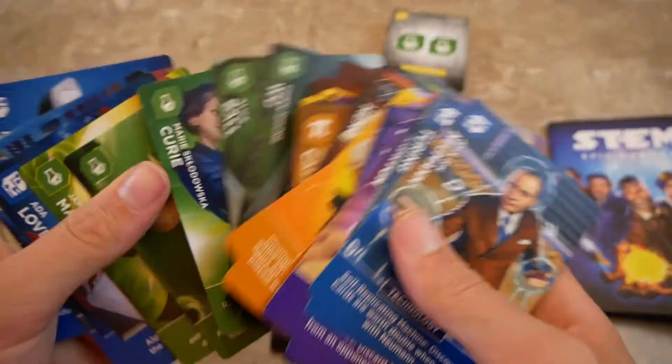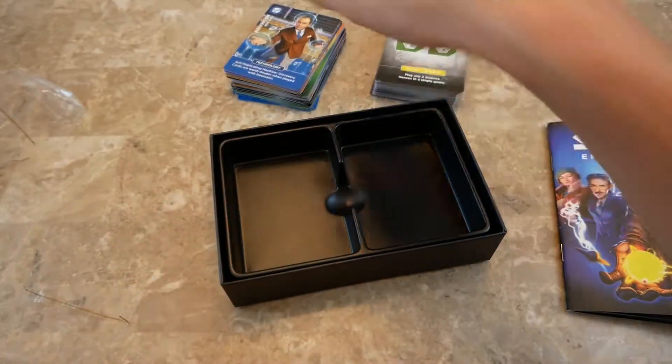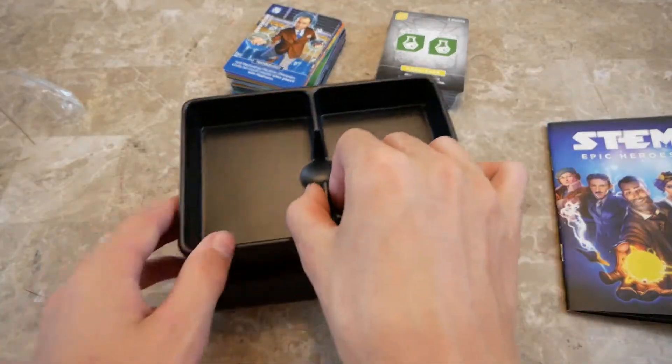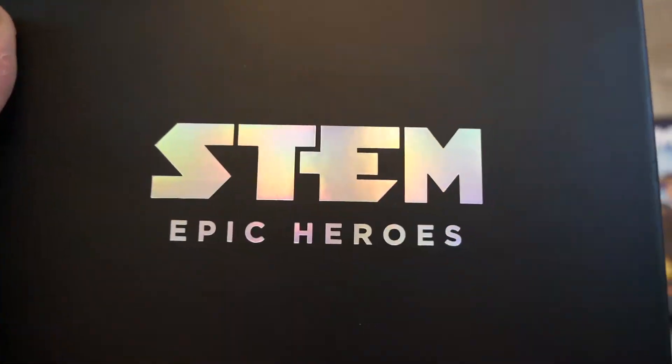We also have some action cards throughout, and then there's a vacuum-formed insert. So that's it — that's what you get in STEM Epic Heroes.